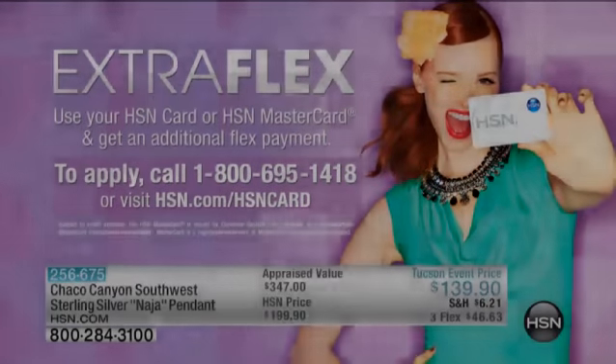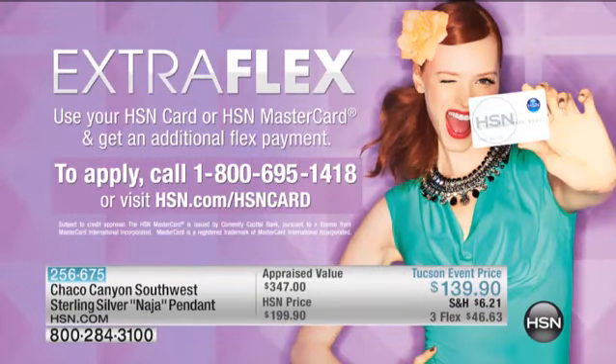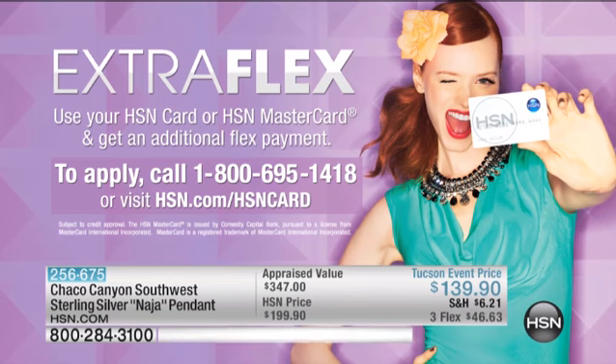Don't even worry about paying that off all at one time. Use those flexible payments. And if you have the HSN card, we've got extra flexible payments for you throughout the hour as well. If you don't have the HSN card, you can apply for it — just call the number on your screen or go to hsn.com.